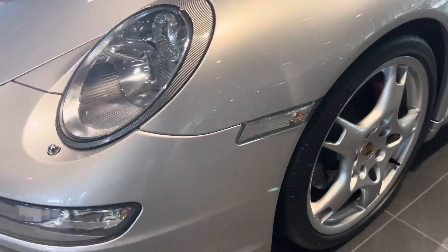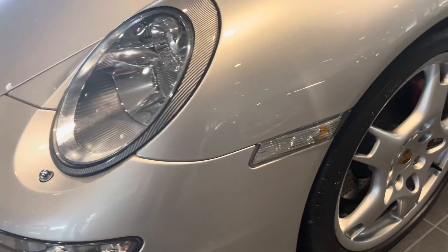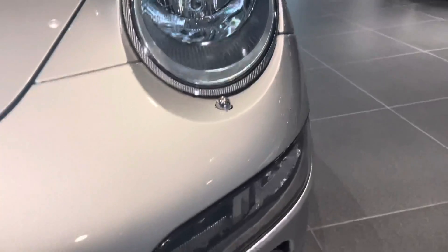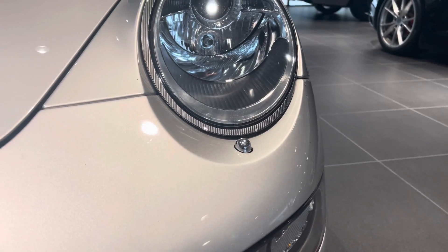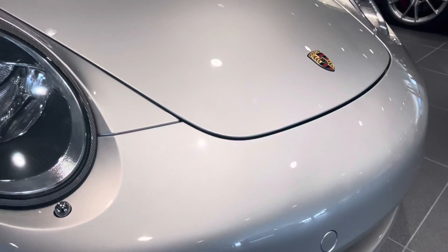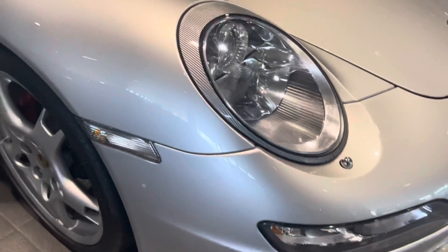I'm going to go ahead and start with the front fascia. You have clear reflectors that match the headlights really nicely and the daylight running lights. Deviated headlight cleaner. Front fascia looks fantastic — just really stellar condition for an '06.